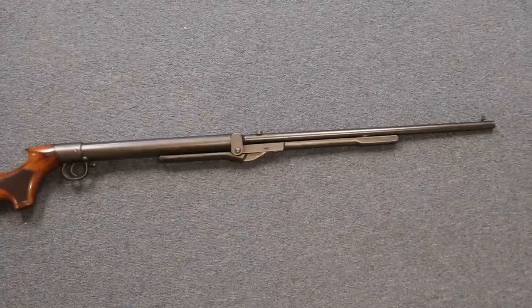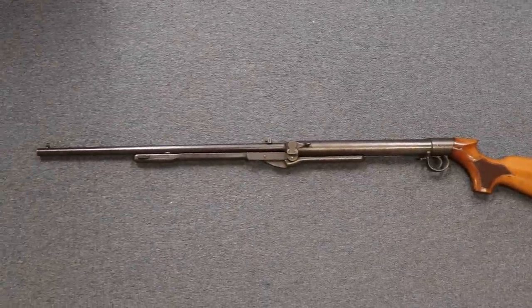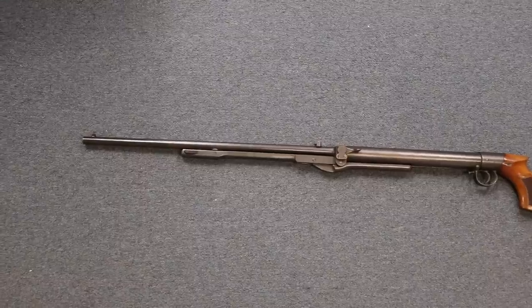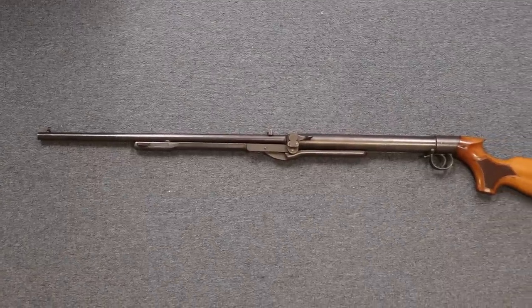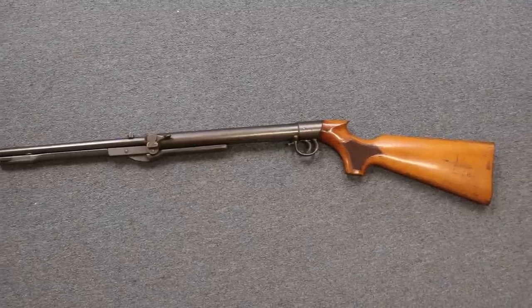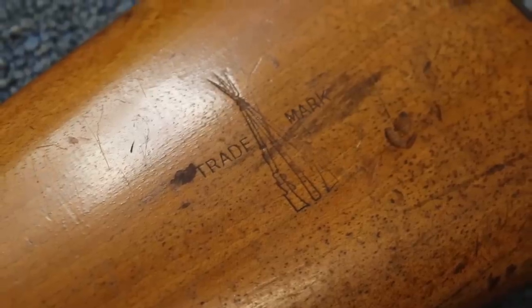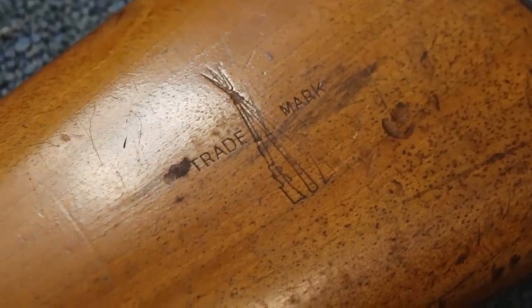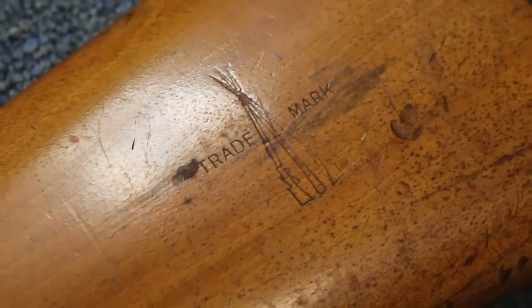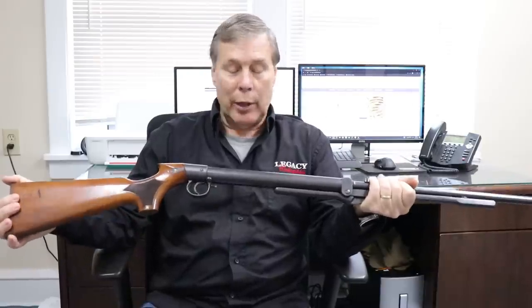I'm going to go ahead and pull the trigger because I just pumped it up for you, and that releases it. It's also adjustable — you can set the air pressure higher or lower by adjusting the screw. Here you can see their trademark logo. For the British, BSA made a lot of other arms, but as far as I know they didn't have any military contracts, so it was basically a commercial gun. They did very well for a period of time with air rifles.